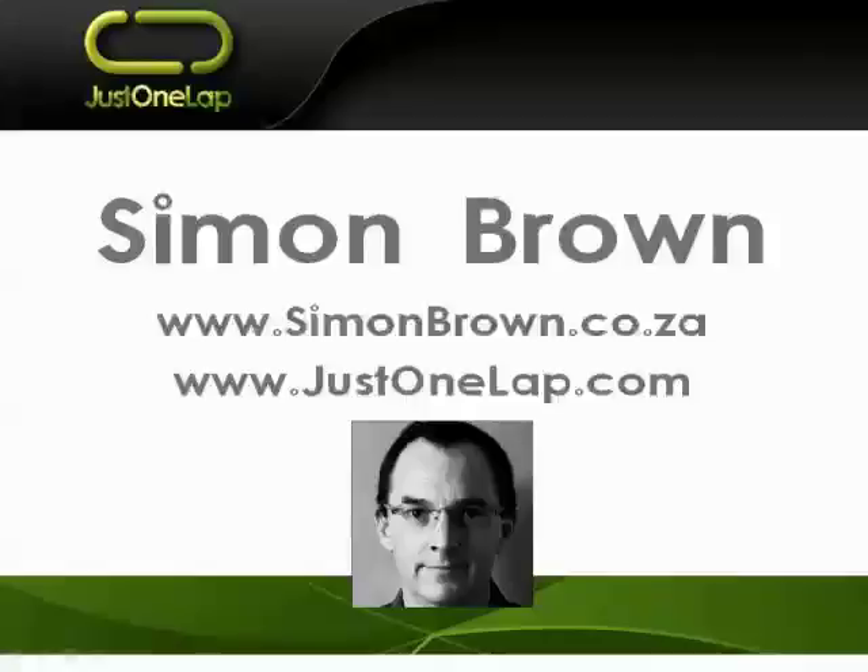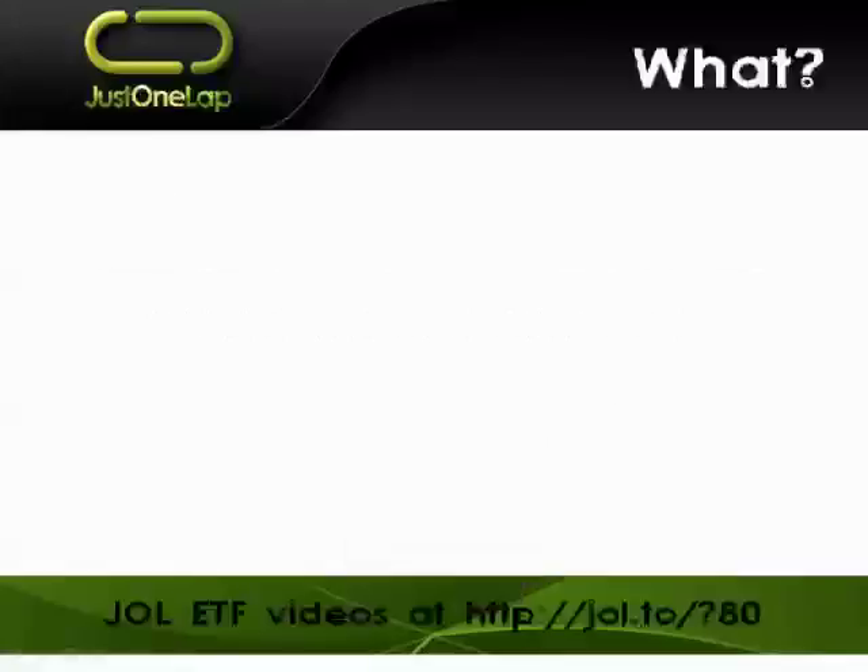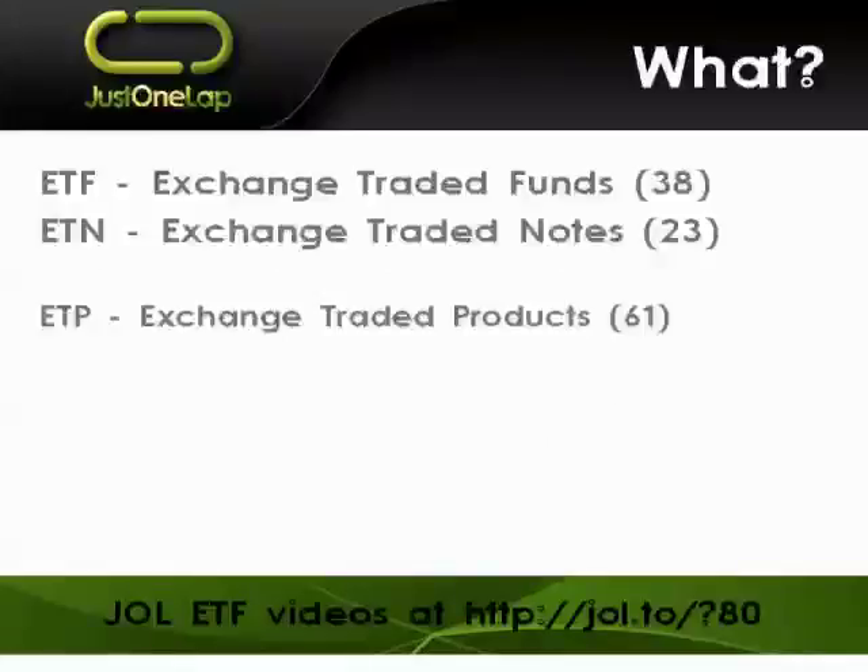Good afternoon ladies and gents, it's Simon Brown here doing today's webcast. This afternoon we're looking at exchange traded products, in particular exchange traded funds, ETFs, and exchange traded notes, ETNs. We're looking at the difference between them — there are really only two differences and they're not insignificant, but I want to touch on them so we at least understand what that distinction is and what it means.